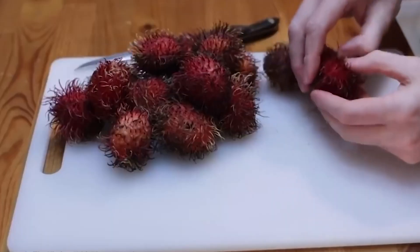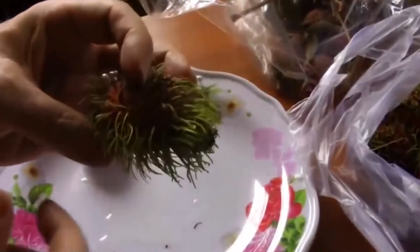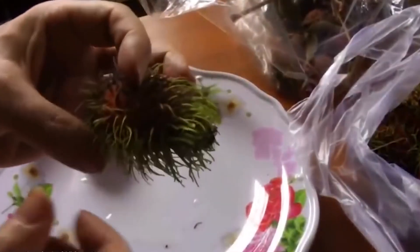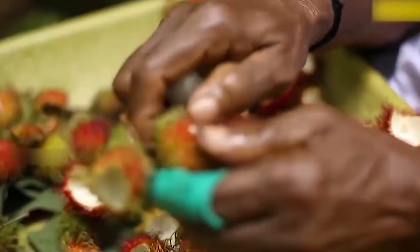But wait, there's more. Inside the rambutan fruit, you'll also find a seed that you can eat — it's like getting two treats in one. Eating rambutan is super easy, no cooking required. Just peel it and enjoy the sweet, juicy fruit.